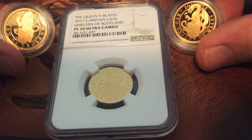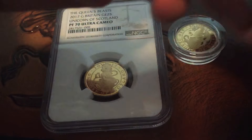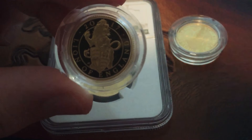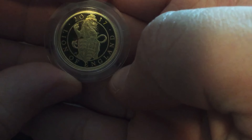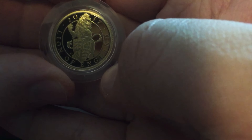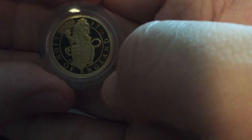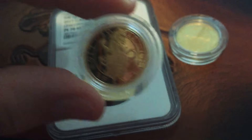The quarter ounce — the one ounce they are way too expensive. So let's start with the first one in the series, the 2017 Lion of England. Lovely-looking coin.